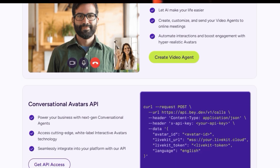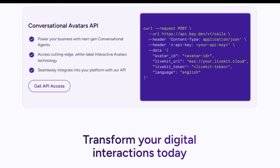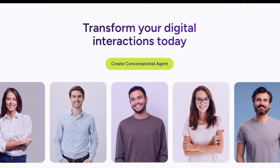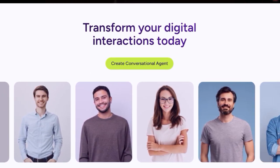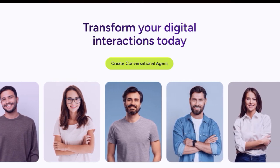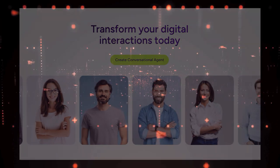For businesses looking for complete control, Beyond Presence even offers cutting-edge white-label interactive avatar technology. In essence, Beyond Presence provides a unique blend of visual presence, intelligent knowledge, and seamless integration, making digital interactions more human and effective than ever before.